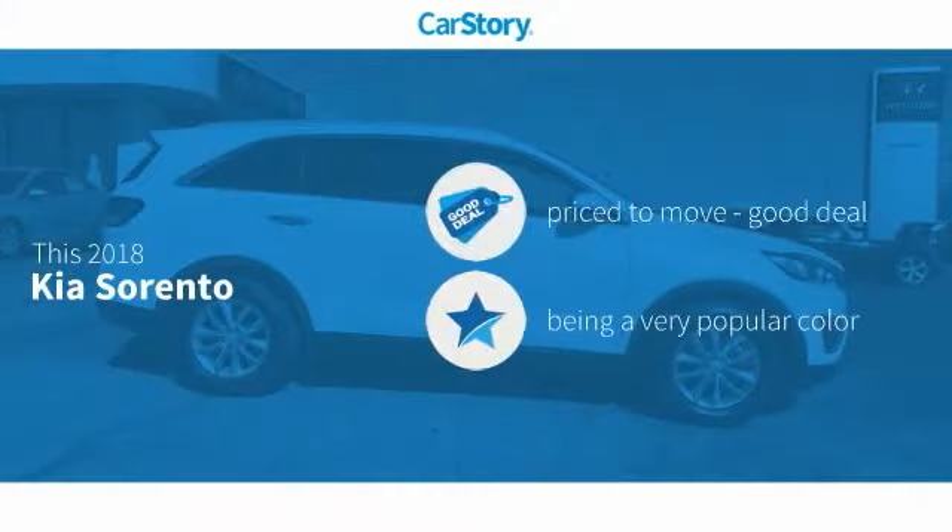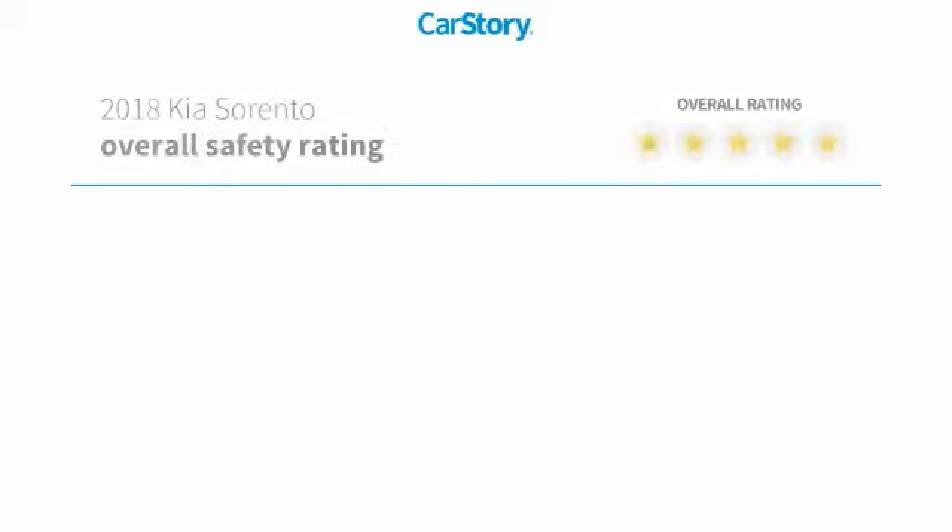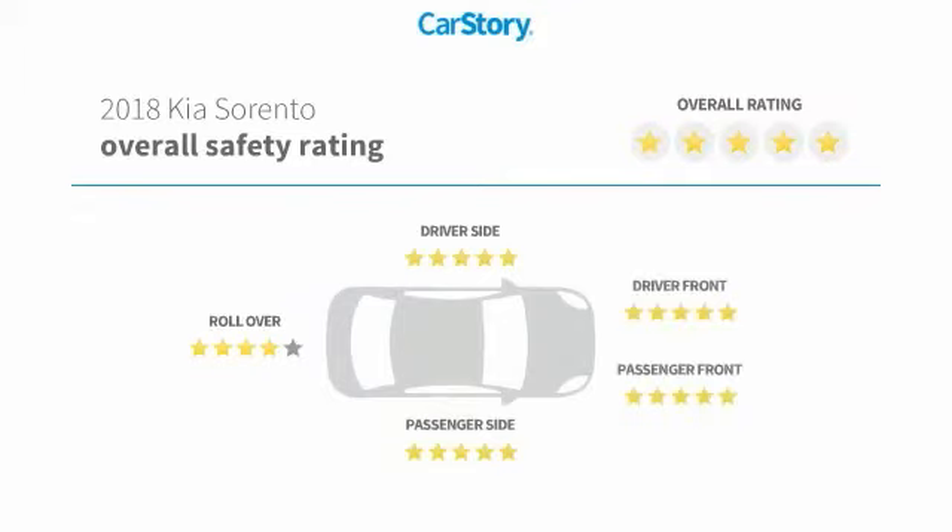Car Story Research indicates this vehicle as being priced below the average market price. Features also include keyless entry, rear view camera, steering wheel controls, MP3, hands-free Bluetooth integration, and has been listed as an IIHS Top Safety Pick with these ratings.